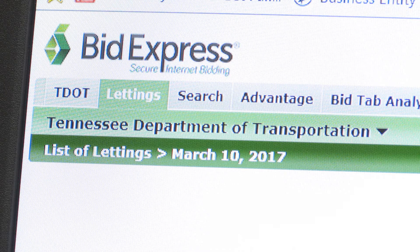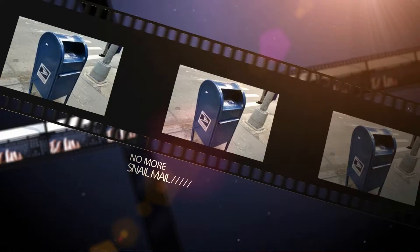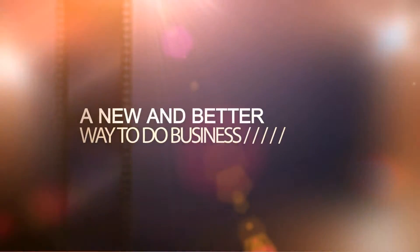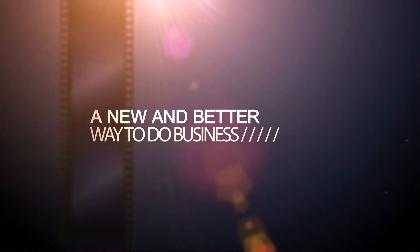Once executed by all parties, the document will be sent to everyone electronically and placed on TDOT's BIDX website. No more snail mail, and a shorter process with a shorter wait time — simply a new and better way to do business.